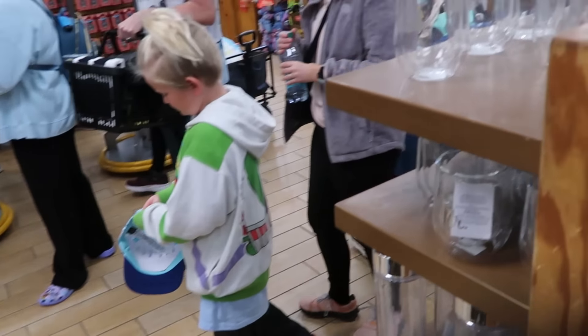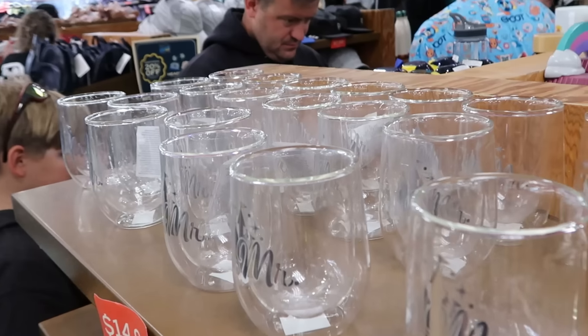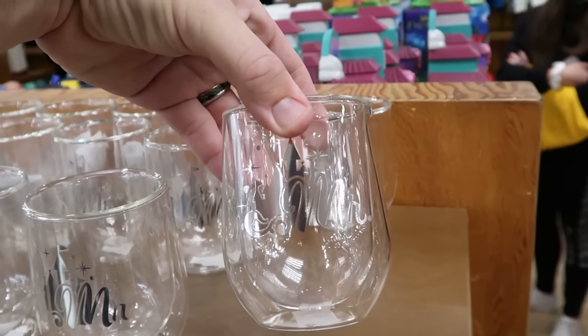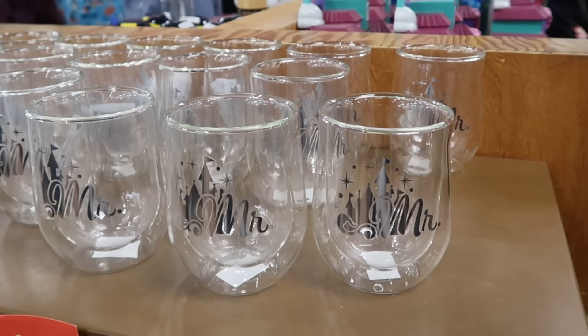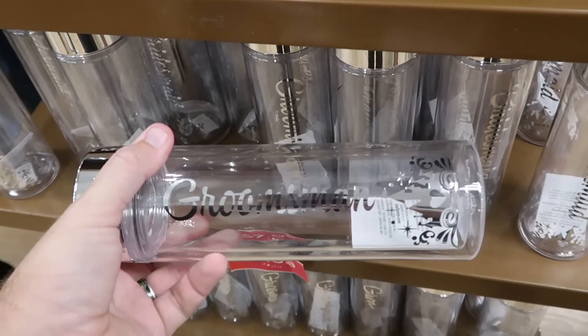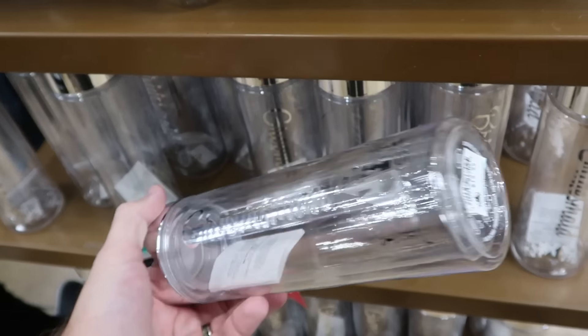They're getting some Disney wedding collection items — fancy glasses with a silver Cinderella Castle saying 'Mister,' originally $30, now $15. They even have plastic water bottles with Cinderella Castle and a silver lid saying 'Groomsman' for $15.